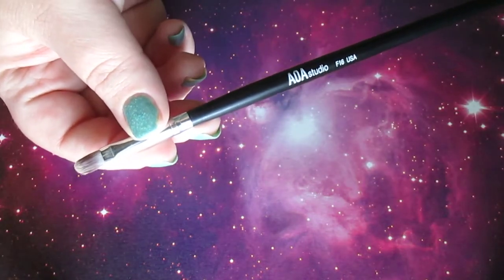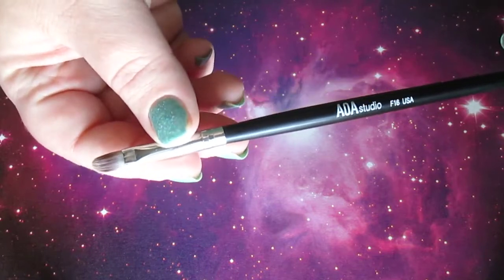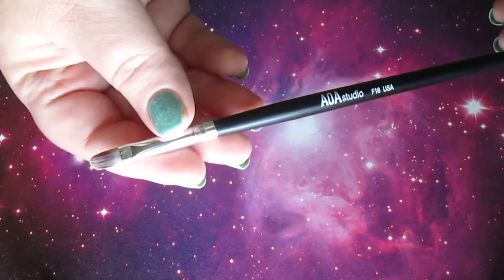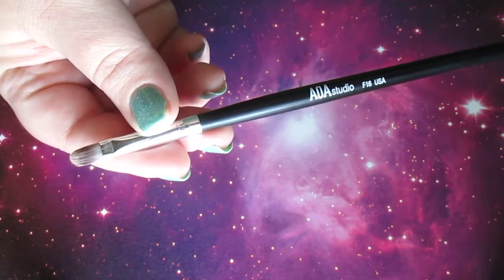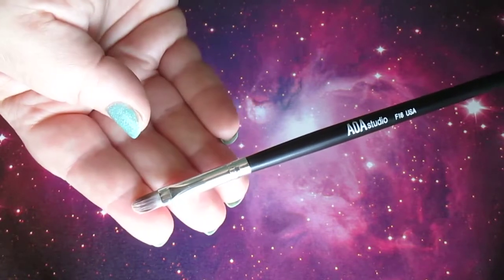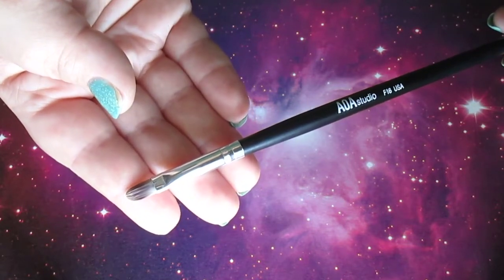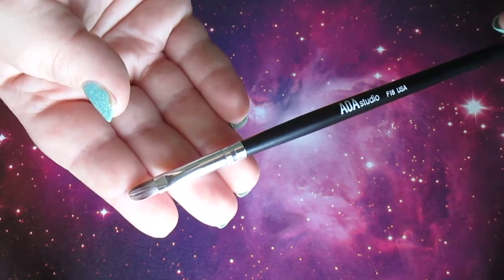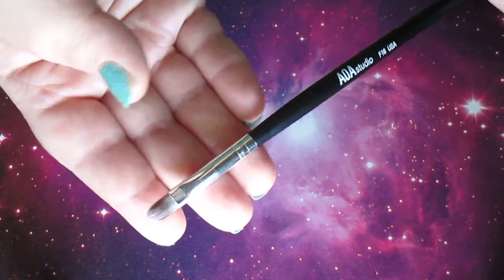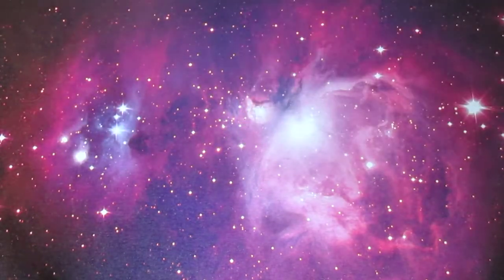I have a few angled brushes that I do my brows with, but there's nothing special about those. The brush I use for highlighting and chiseling out the brow — cleaning up the brow with concealer — is the AOA Studio F16. No shedding, no issues with this brush. It cleans up so nicely, and it's the only brush I use to apply concealer to clean up my brows. It's amazing and so underrated. Super tiny — it is their concealer brush, but I only use it for brows because I think it's too tiny for other concealing.